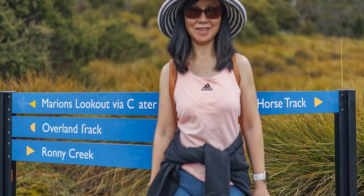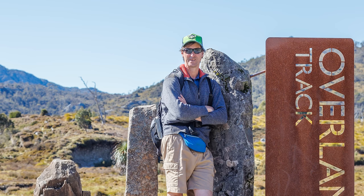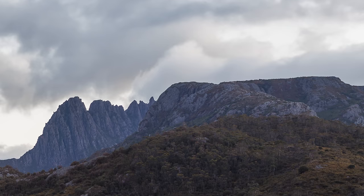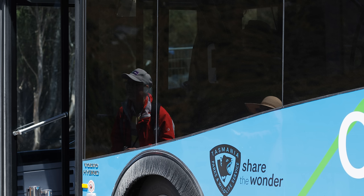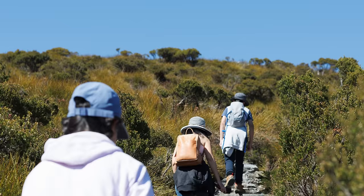On the second day we climbed to Marion's Lookout. There are three main routes: via the overland track past Crater Lake, from Dove Lake past Wombat Pool, or the steep direct ascent from the Dove Lake circuit. The standard route goes past Crater Lake and Wombat Pool and can be done in either direction. Since we had already been to Dove Lake and Wombat Pool, we decided to get off the bus at Ronnie's Creek to walk along the overland track, which continues all the way to Lake St Clair — about 65 kilometres in total.